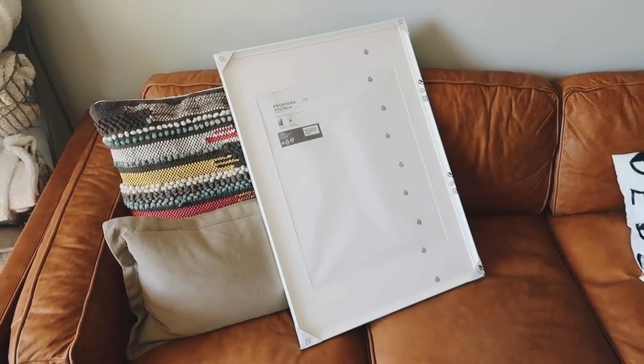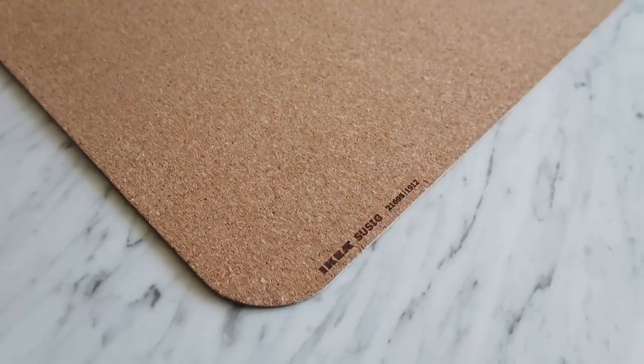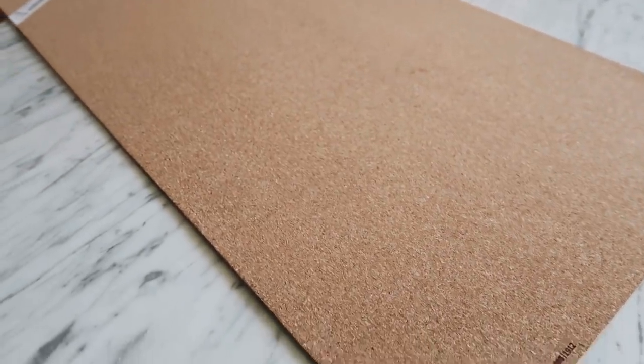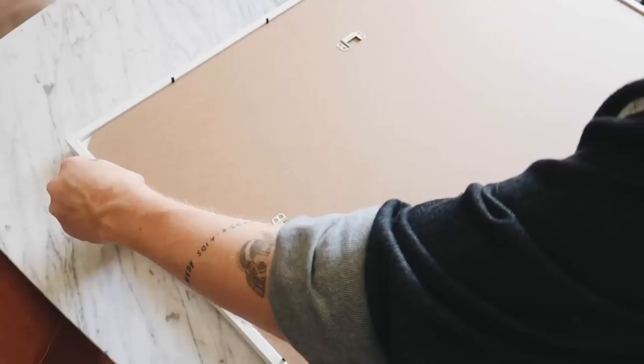The first DIY project we're actually going to be creating is a DIY cork board. I'm using two basic items from IKEA: an oversized gallery frame and a desk pad made from cork that is super super large. The other tools and supplies I'm using are just an exacto knife, a pen, and a ruler.